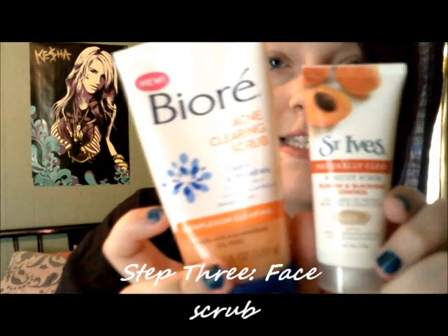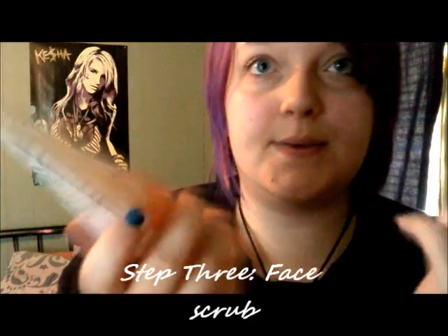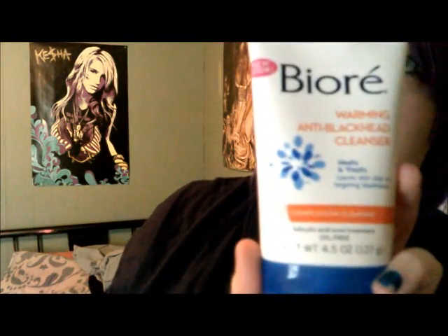Then step three, once or twice a week use a face scrub. I use Biore. I also use the anti-warming anti-blackhead cleanser, which helps right there where I get them.